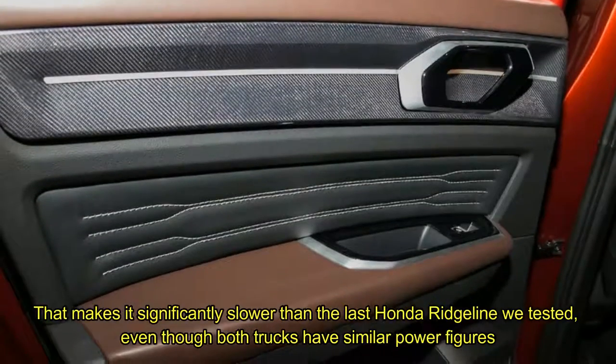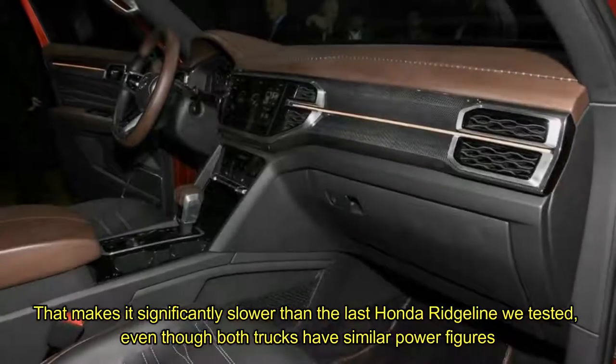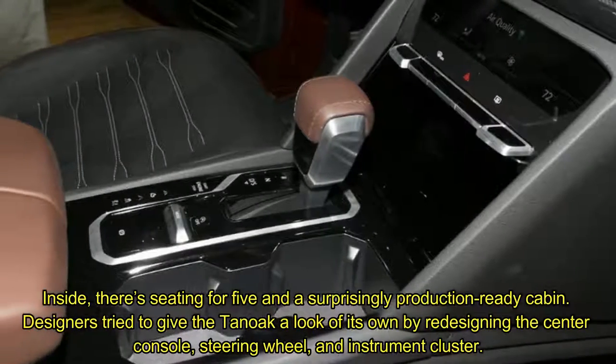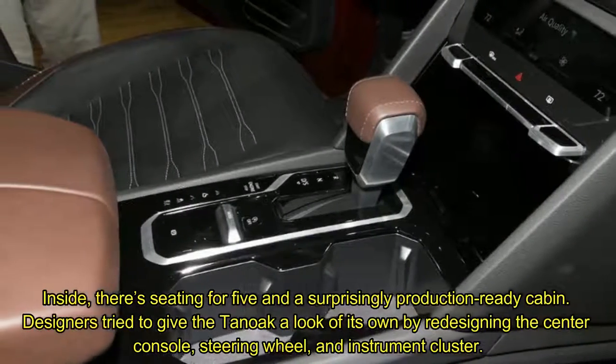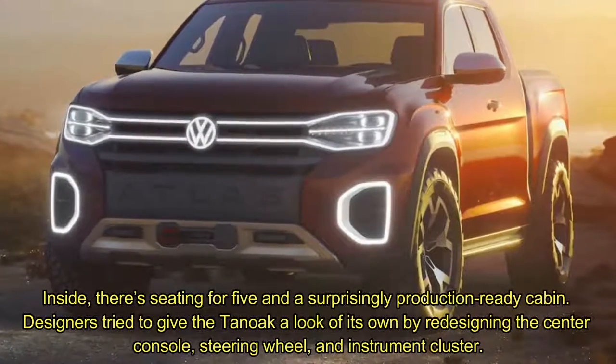That makes it significantly slower than the last Honda Ridgeline we tested, even though both trucks have similar power figures. Inside, there's seating for 5 in a surprisingly production-ready cabin.